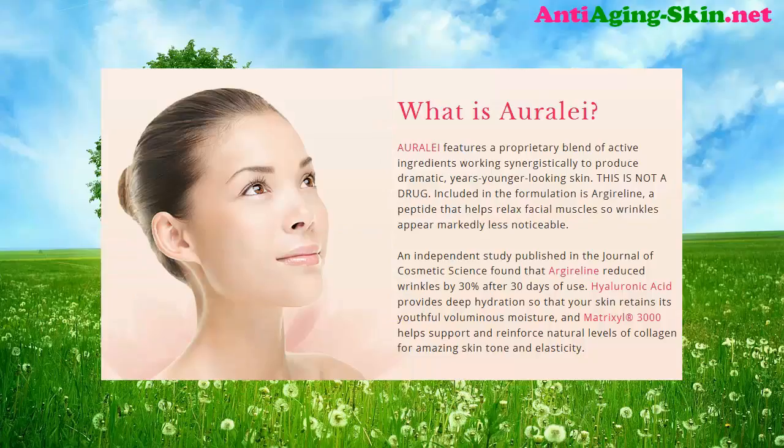What is Orly? Orly features a proprietary blend of active ingredients working synergistically to produce dramatic, years-younger-looking skin. This is not a drug. Included in the formulation is Argyroline, a peptide that helps relax facial muscles so wrinkles appear markedly less noticeable. An independent study published in the Journal of Cosmetic Science found that Argyroline reduced wrinkles by 30% after 30 days of use. Hyaluronic acid provides deep hydration so that your skin retains its youthful, voluminous moisture. And Matrixyl 3000 helps support and reinforce natural levels of collagen for amazing skin tone and elasticity.